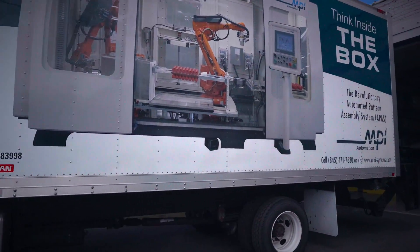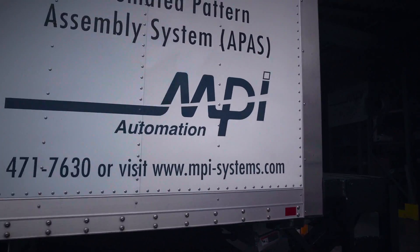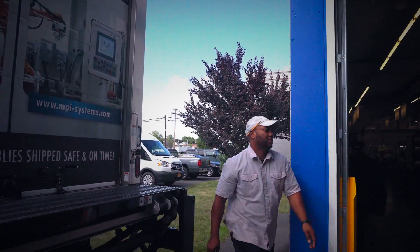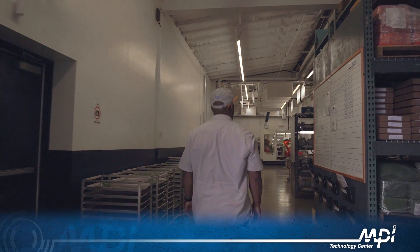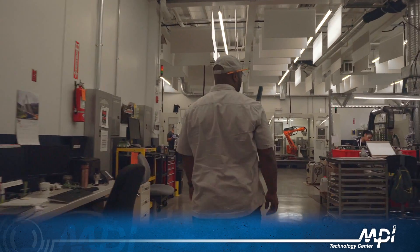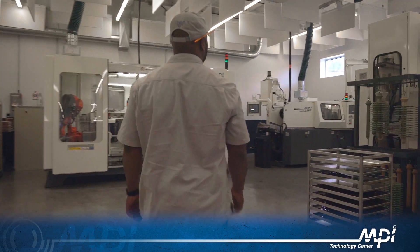Customers and suppliers alike visit this state-of-the-art facility to discover new ways to solve their unique wax room challenges and to experience MPI's industry-leading equipment. The MPI Technology Center is a state-of-the-art wax room where customers can observe a totally automated facility in full operation, including automated injection and automated assembly.